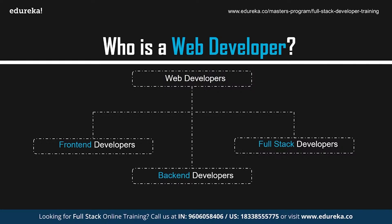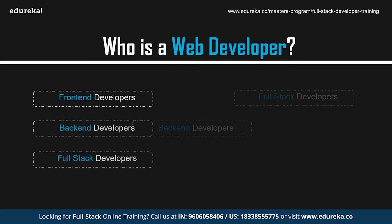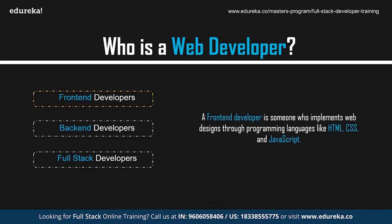Web developers can be of three types — front-end, back-end, and full-stack developers. A front-end developer is someone who implements web design through programming languages like HTML, CSS, and JavaScript. Front-end developers work with the design and the outlook of the website.